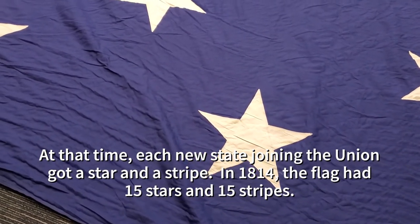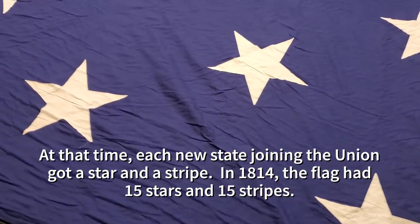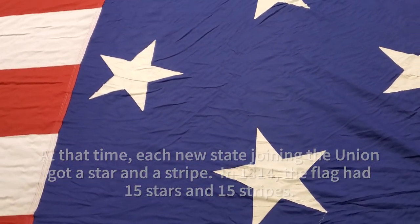At that time, each new state joining the Union got a star and a stripe. In 1814, the flag had 15 stars and 15 stripes.